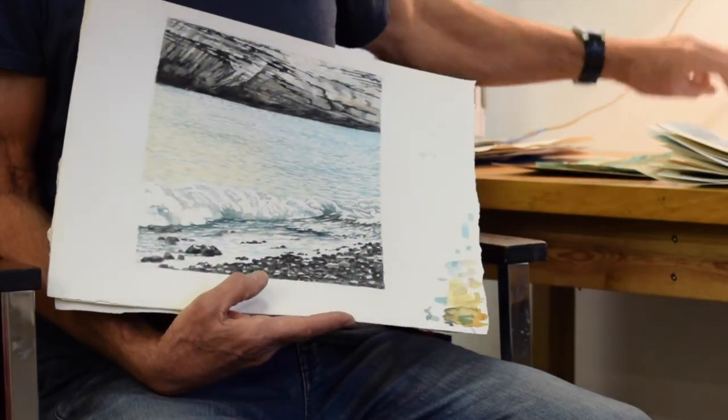That pretty much sums it up. I'm looking forward to going home and taking some of these square formats and making some big canvases, getting serious with oil paint and seeing what comes out of it.